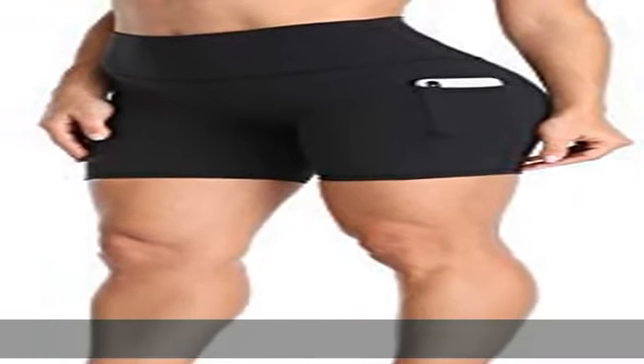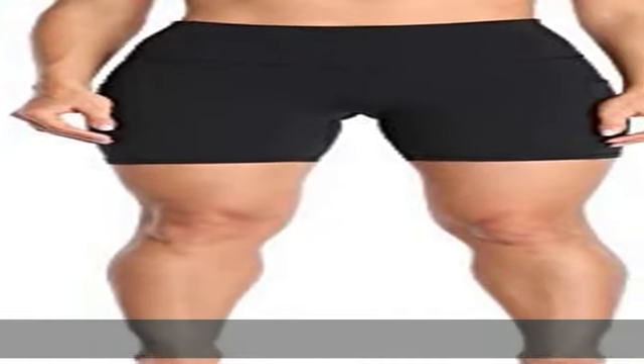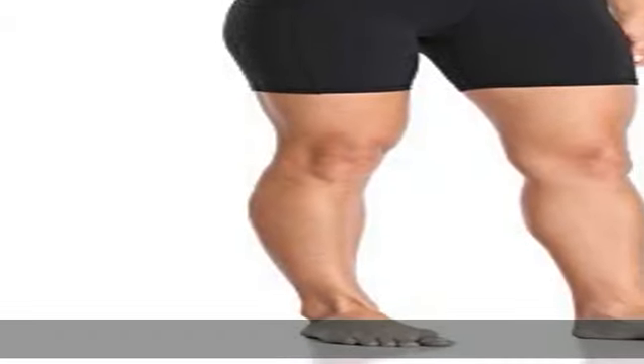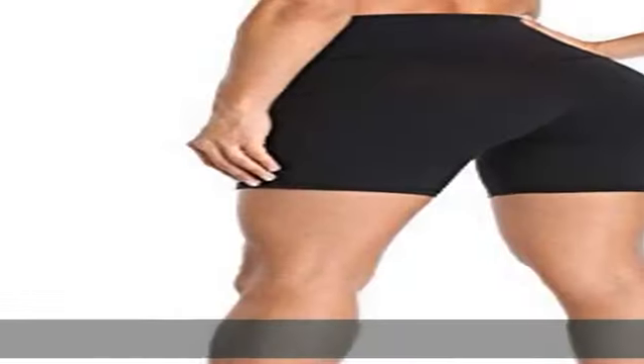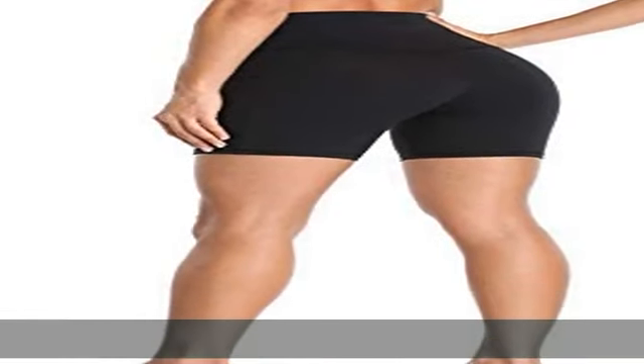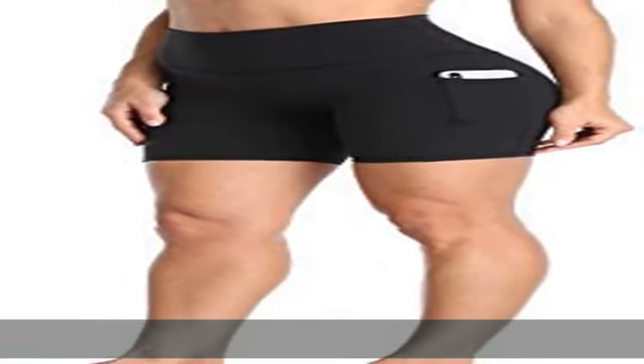75% polyester, 25% spandex. Imported, pull-on closure, machine wash. Crafted from a brushed, buttery soft and stretch fabric for delivering you the naked sensation and unrestricted movement. Side pockets allow you to store your personal items when you're on the go. Seamless waistband sits at the natural waist and feels light as air. Show more in the description to get this product today at the best price.